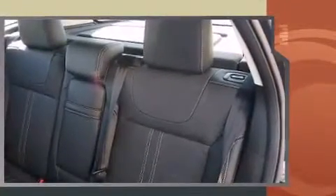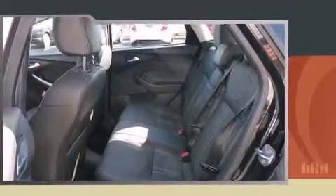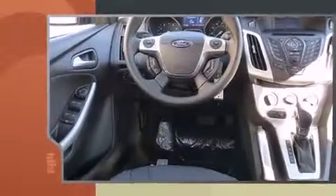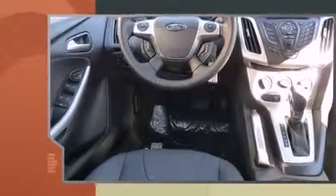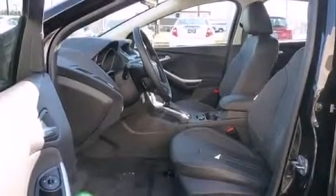Top features include a split folding rear seat, variably intermittent wipers, adjustable headrests in all seating positions, a trip computer, and remote keyless entry. Storage solutions are integrated throughout the interior, demonstrating thoughtful attention to detail.